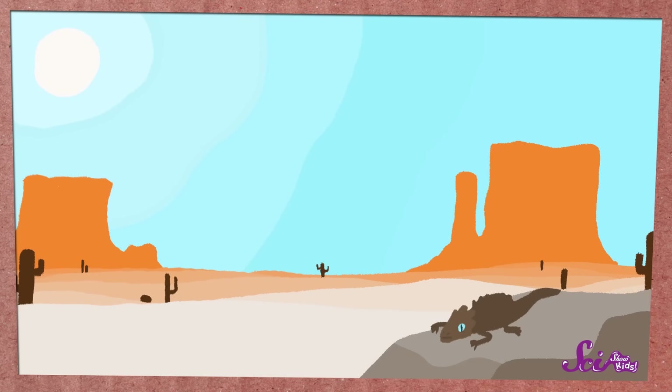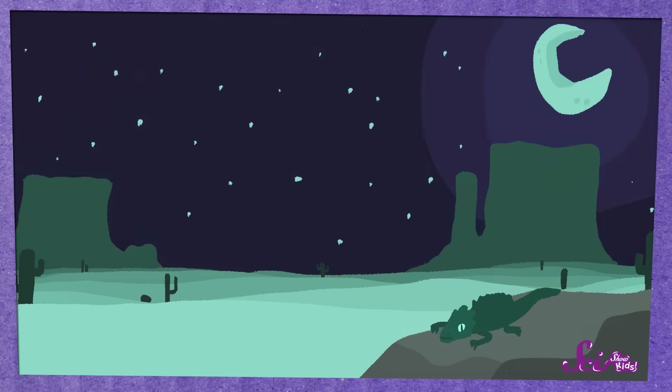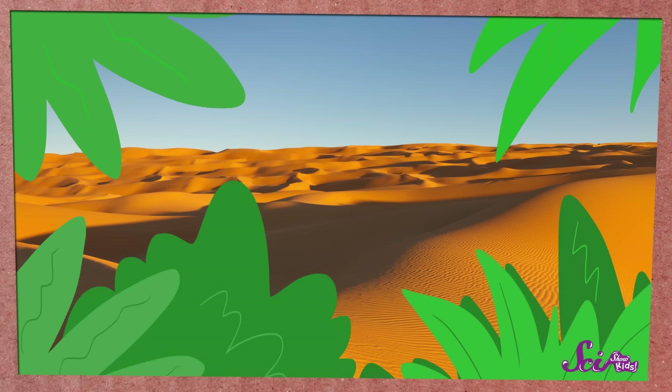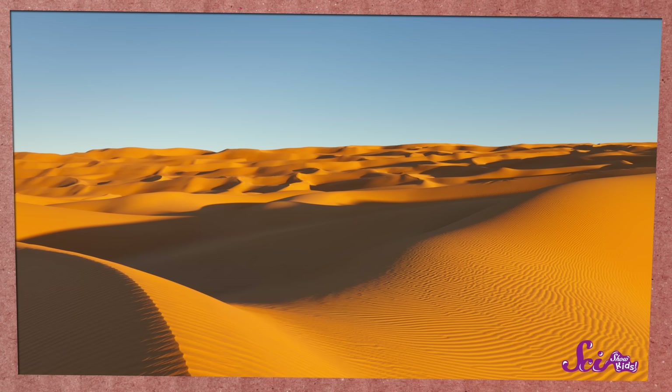Hot deserts are the kind of deserts you might have heard about before. They're incredibly hot, just as hot as the middle of summer all year, though they can also get pretty chilly at night. Hot deserts don't have a lot of big leafy plants that can help provide shade during the day, or anything to hold in the heat at night, like a blanket.